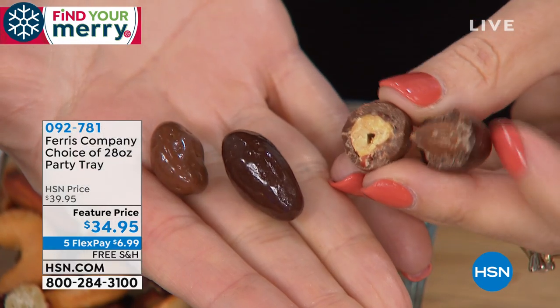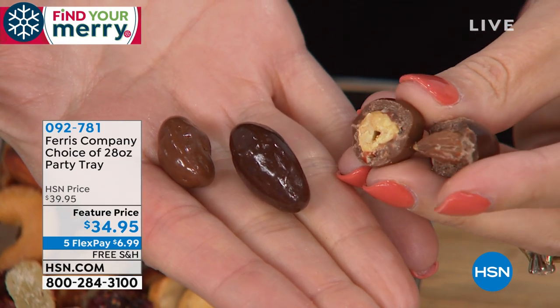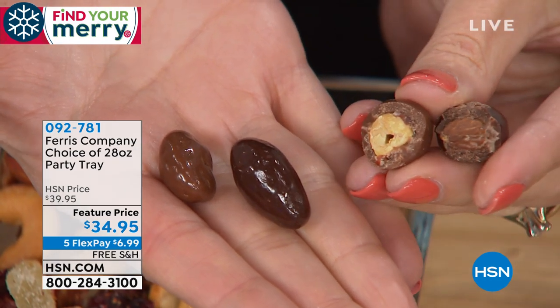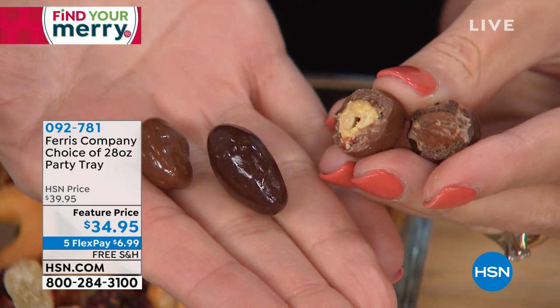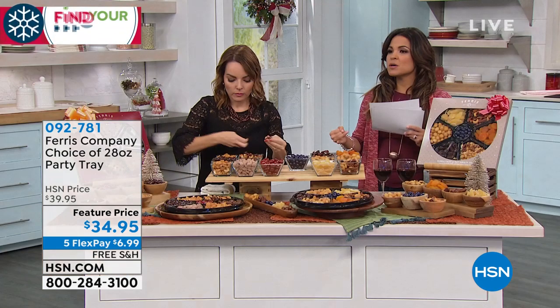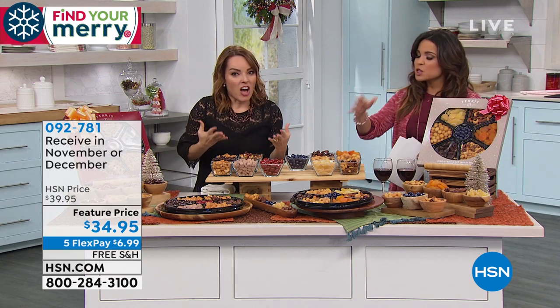Just so you know, you have some options when ordering. You can choose your delivery date — there's a November delivery arriving by November 22nd, and a December delivery arriving by December 20th. $34.95 for premium gourmet quality nuts, fruits, and chocolates — 28 ounces. That's a lot.